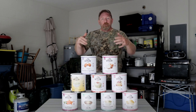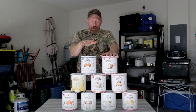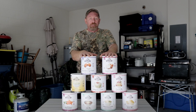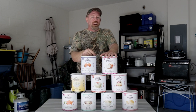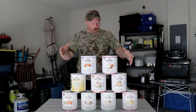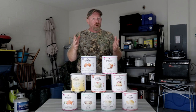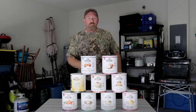So today right now they've got Augason Farms on sale. Go to my Amazon storefront — click the link in the description below. I've got all the products broken out and listed into different categories, from gear to freeze-dried foods and the whole nine yards. With Augason Farms being on sale, it's a great time to stock up and put it away in your pantry.